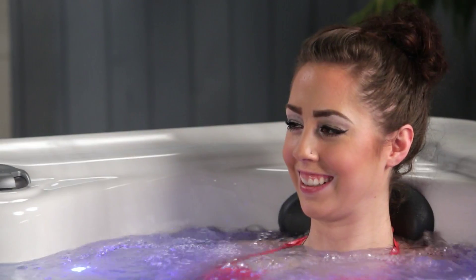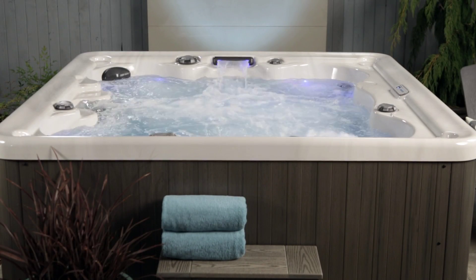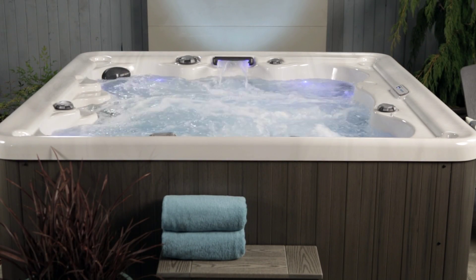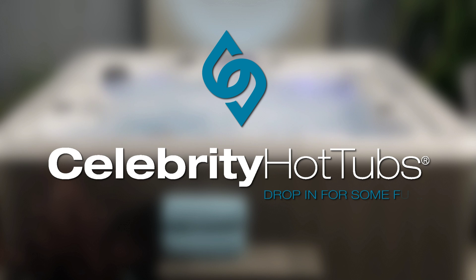Vegas, hot tubs, and Charlie Sheen — sounds like a party to me. So drop in for some fun with the Vegas at your Celebrity dealer today and get classic carefree hot tub enjoyment for your lifestyle. Celebrity Hot Tubs Vegas. Winning. Duh.